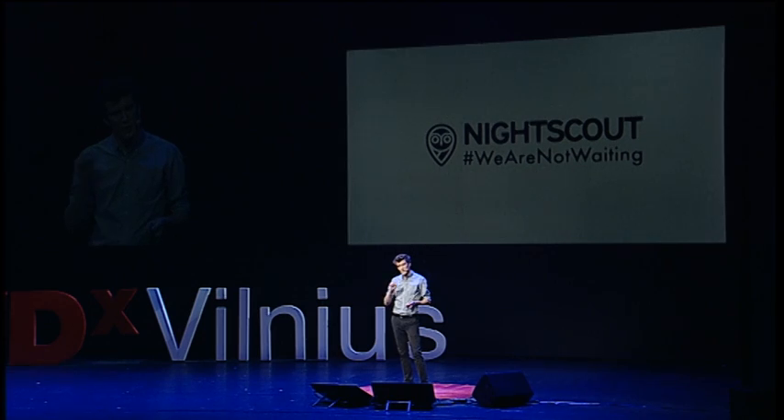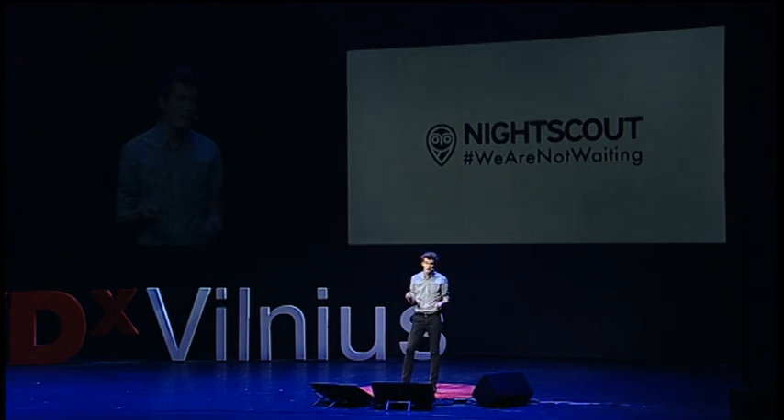Another really interesting web-based community is NightScout. They're a community that provides methods for real-time blood glucose monitoring for individuals with type 1 diabetes, largely children. They use an API for an existing FDA-approved medical device to live stream the data to the cloud, where it can be visualized on a cell phone or a Pebble watch.